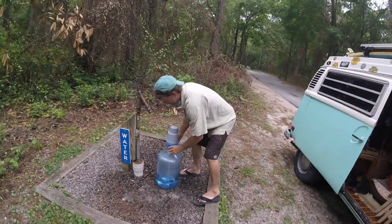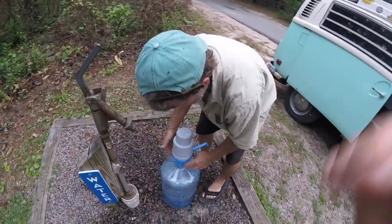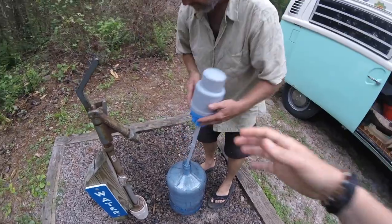I also got a dolphin water pump, which works really well. You put it on one of those five-gallon plastic water jugs that you can fill up.